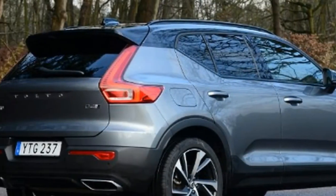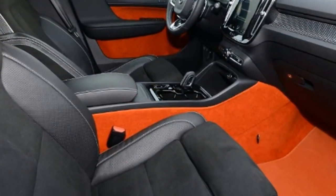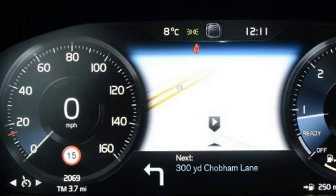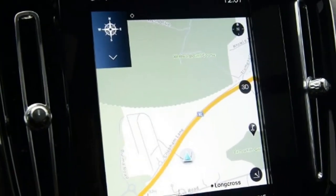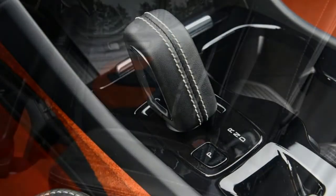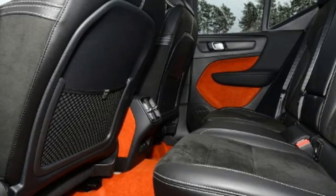So can this smaller XC40 complete a hat-trick for the Swedish brand? The D4 R-Design model we're testing pitches the Volvo squarely in the firing line of BMW's X1 xDrive 20d in M Sport trim. And while the Audi Q3 is showing its age, with an all-new replacement due later in the year, the car is still a popular choice. We test it in 2.0 TDI S Line specification to match its rivals. All three SUVs feature four-wheel drive and automatic gearboxes, and offer a similar level of kit.